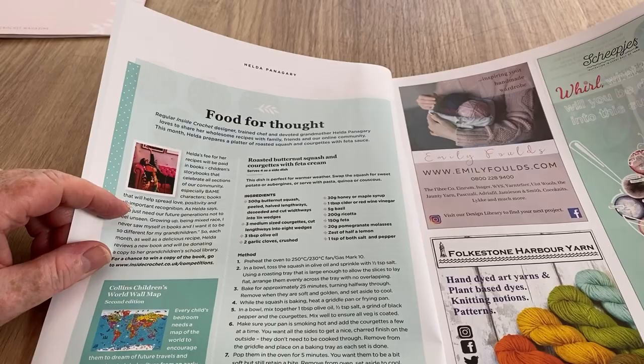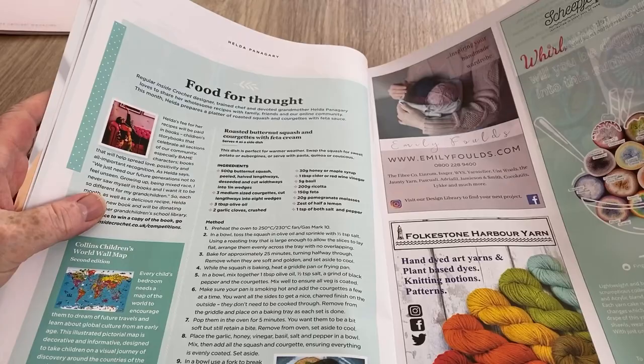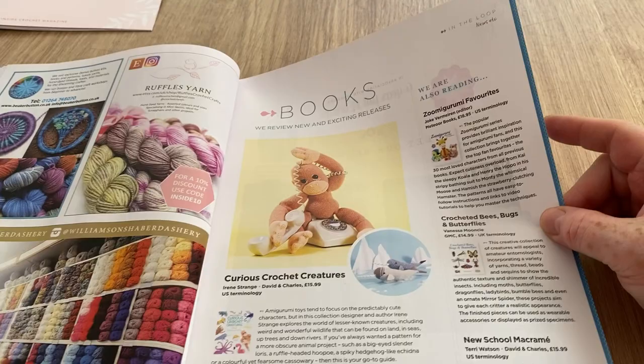Food for thought - we always get a little recipe, so this is roasted butternut squash with courgettes and feta cream, sounds nice, but mostly I can't have it because I'm on a low carb diet. And we've got a bit about Scheepjes Whirl here - looks like lovely ice cream in a bowl, good advert, quite sweet.